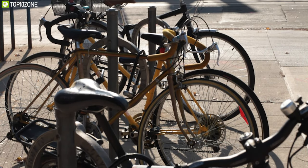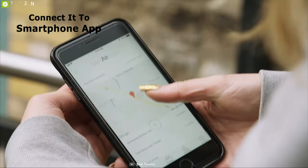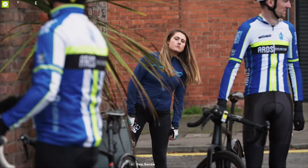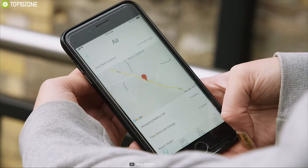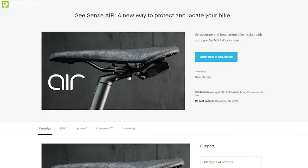Most bike locks ensure security, but what happens after your bike gets stolen? The See Sense Air is a bike protection system that tracks your bike even after theft. It connects via Bluetooth to a smartphone app to monitor lock status, detects unauthorized movement with built-in sensors, and sounds an alarm. Thanks to its NB-IoT coverage, it sends accurate location data when it senses theft so you can locate your bike. The rechargeable battery provides three months of runtime. Available on their Kickstarter campaign.